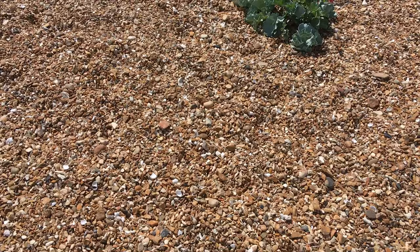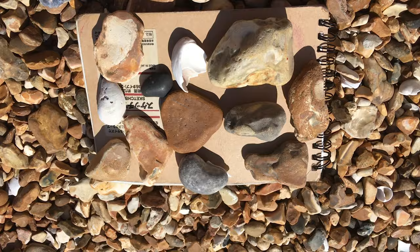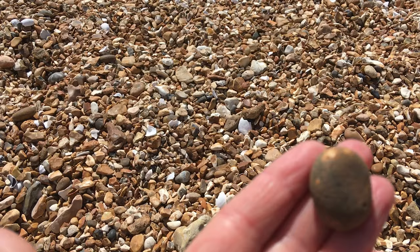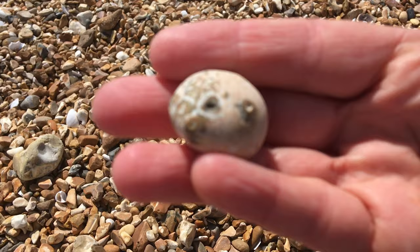I thought: how about if every student, every member of staff, every member of your wonderful community contributed a tiny pebble to the beach — and in some way contributed to this artwork that you can sit and look at, hopefully feel calm when you look at it, and feel maybe part of this incredible establishment.